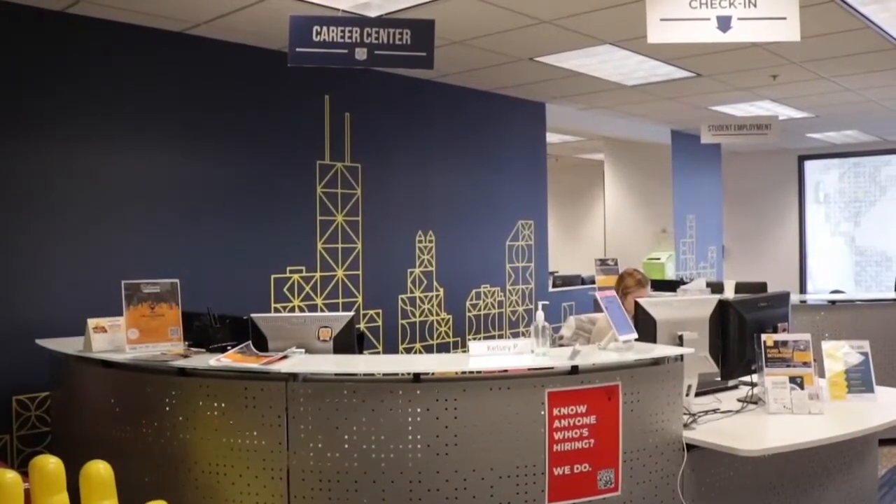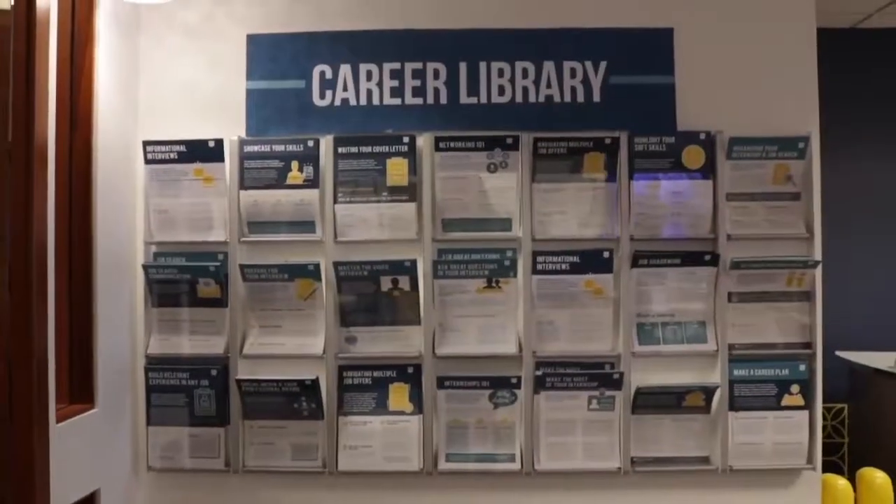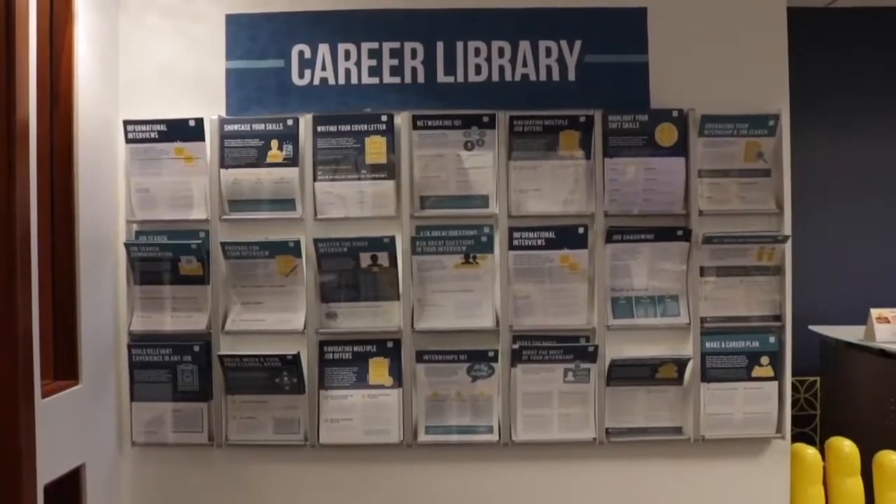We do have another installment of this office down at our Lincoln Park campus. This office right here is the Career Center. This is honestly probably one of the most used offices by DePaul students. They offer a ton of different things other than the classic resume review, cover letter, and interview prep.